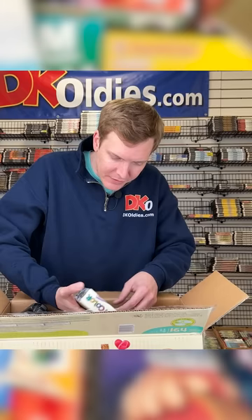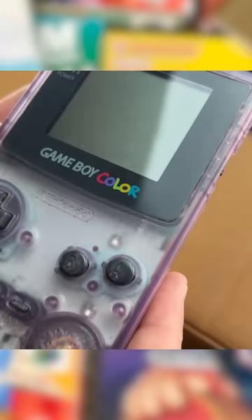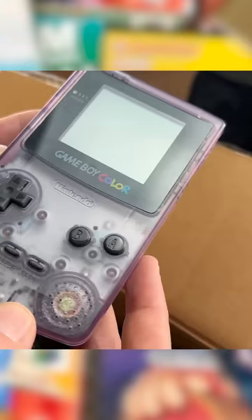Look what I'm finding right here under these wires. This is a Game Boy Color system, and it looks like it's still in the box. This is the atomic purple color, and look at it. That's so cool. Back in the day, the see-through electronics were all the rage.